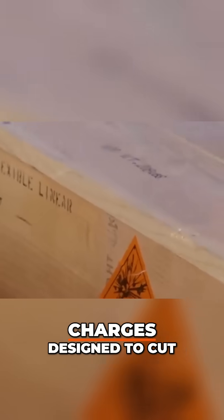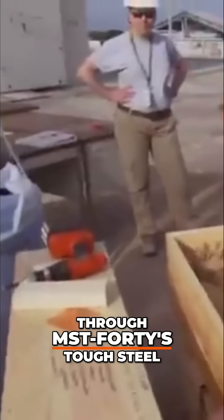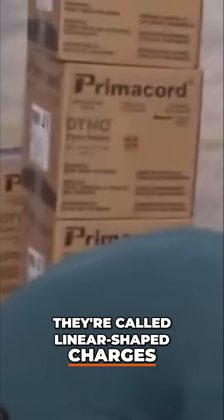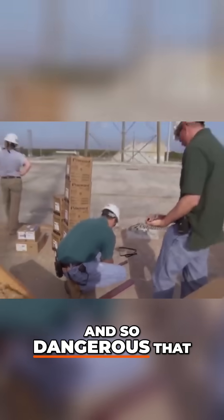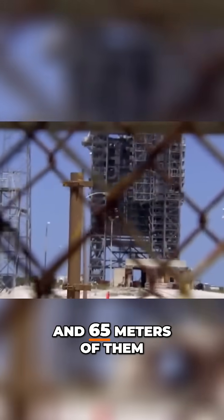She has brought powerful charges designed to cut through MST-40's tough steel. They're called linear-shaped charges. The Air Force has deemed them so volatile and so dangerous that only essential crew is allowed within 365 meters of them.